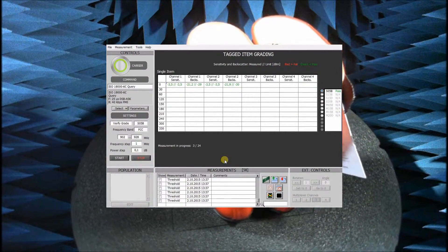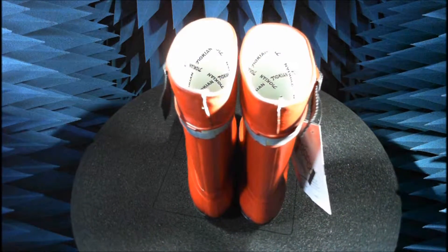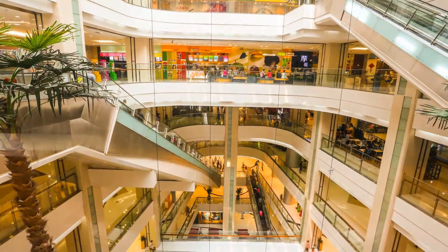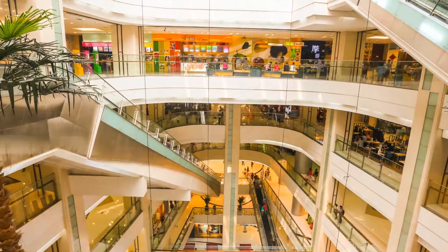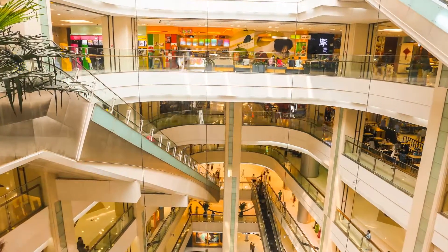With the data, they can determine the cause of the failure and implement improvements. Tagged item grading enables anyone to check their work against industry standards. This leads to maximal inventory accuracy and maximal ROI from an RFID rollout.